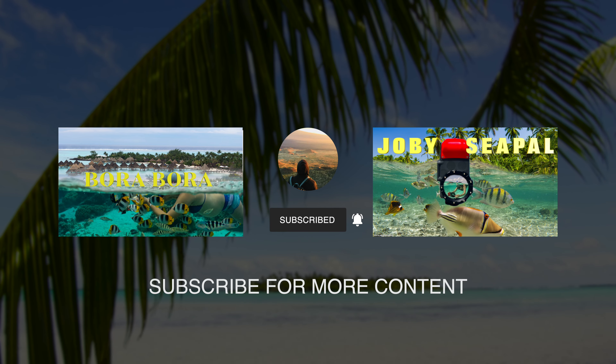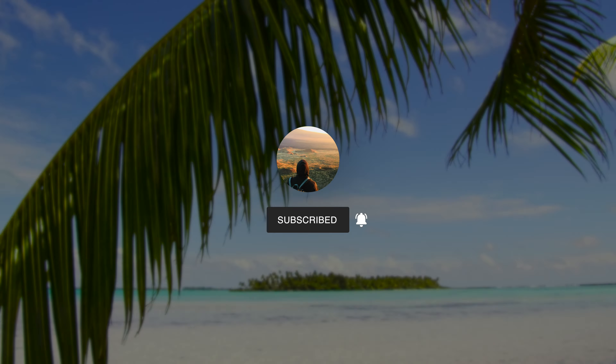I hope you enjoyed this video. Hit that like and subscribe button and I'll catch you on the next one. Peace.